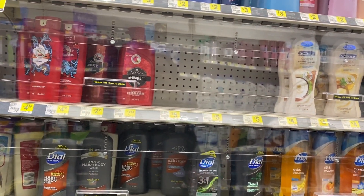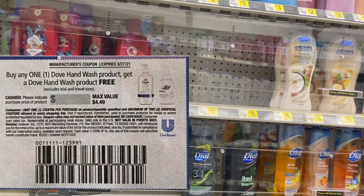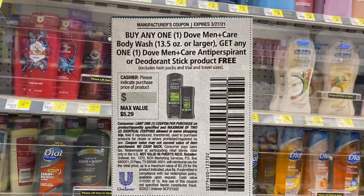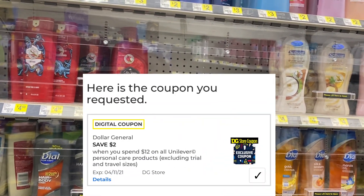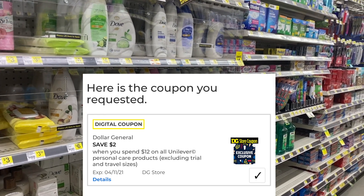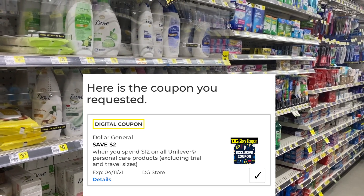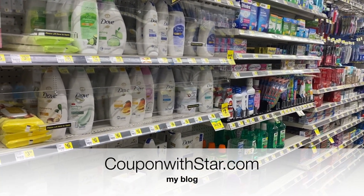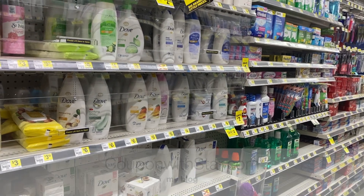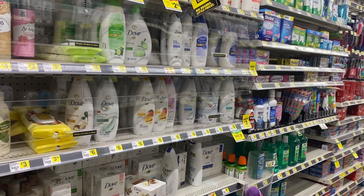In our Unilever inserts that we got on Sunday, we have a ton of buy one get one free coupons. I also want to see how this $2 off of $12 beauty bag coupon works with this deal. If you don't have this coupon, I'll have a link in the description box or you can find it on my website couponwithstar.com — just complete a little survey and add the $2 off $12 coupon to your account.